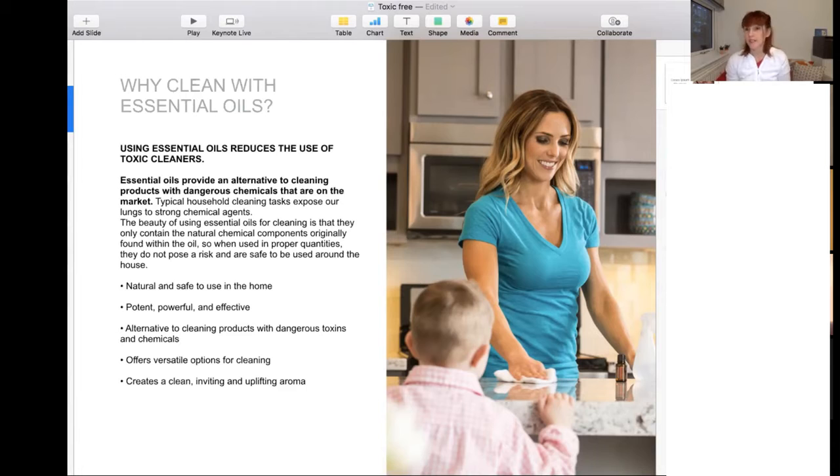First, why clean with essential oils? The main reason is to reduce the use of toxic cleaners. Essential oils are a nice way to provide an alternative to cleaning products on the market. A lot of these products contain dangerous chemicals, and some of these chemicals can be really bad for the lungs and respiratory system, particularly on a long term. The beauty of essential oils is being able to use them for cleaning using only natural chemical components.